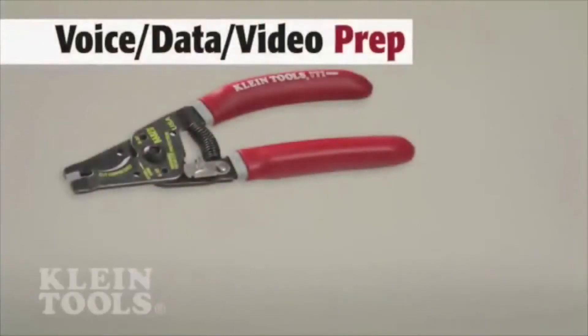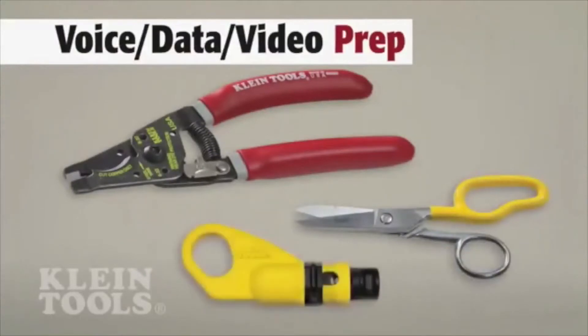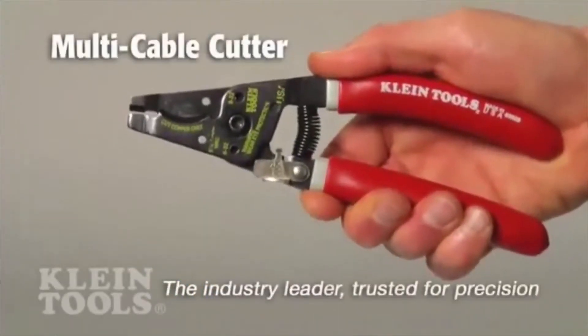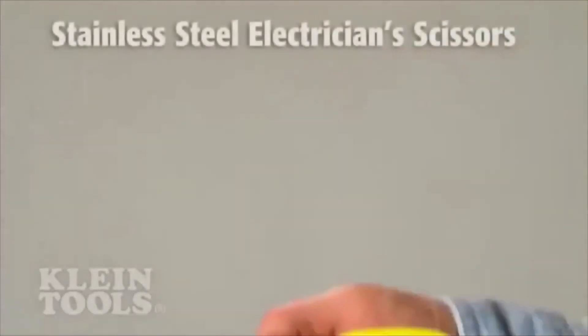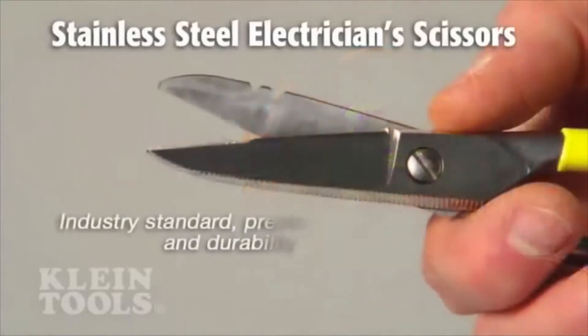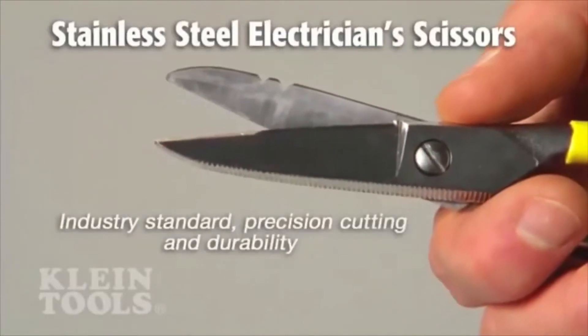To prep wire and cable, Klein offers cutters, scissors, and strippers. Klein cutters and strippers are industry leaders, trusted by professionals worldwide. Klein's scissors are industry standard too, second to none, forged and sharpened for precision cutting and durability.